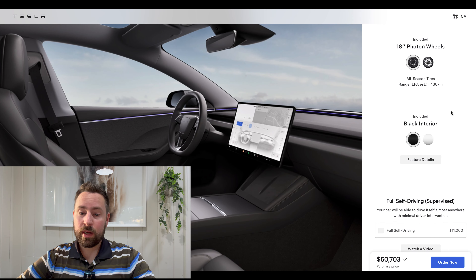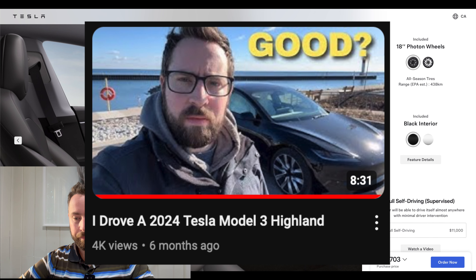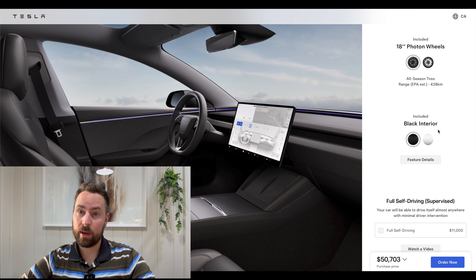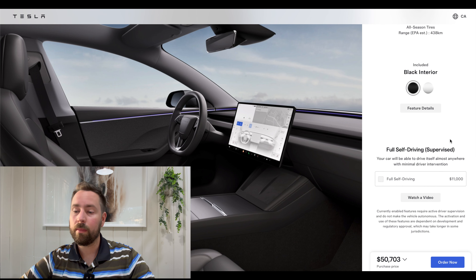The black interior is standard and it's really nice — I do like the new Model 3's interior. White is nice but the seats will get transfer stains from blue jeans or suntan lotion, so be wary of that. It's a little harder to keep clean, especially if you have kids. I personally wouldn't go for it even though it looks awesome. I'd stick with black interior to save the money.